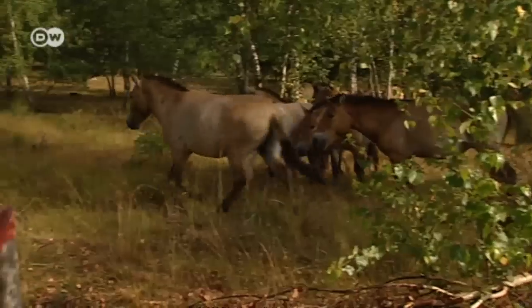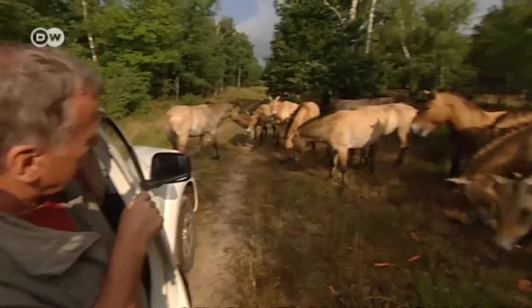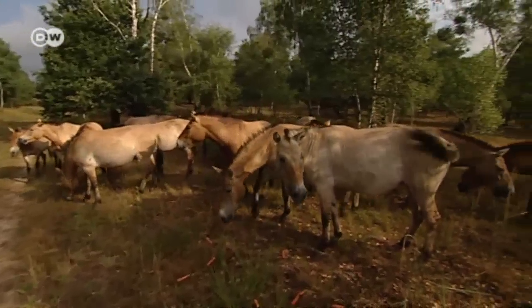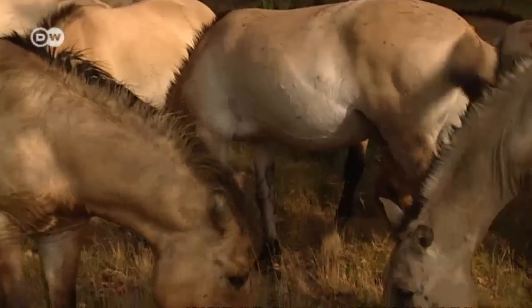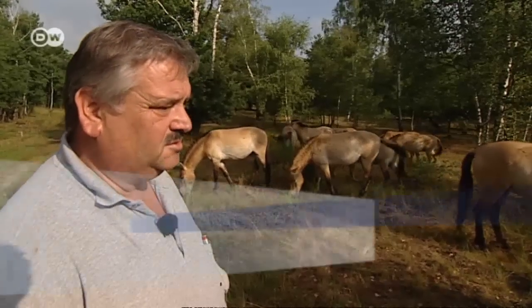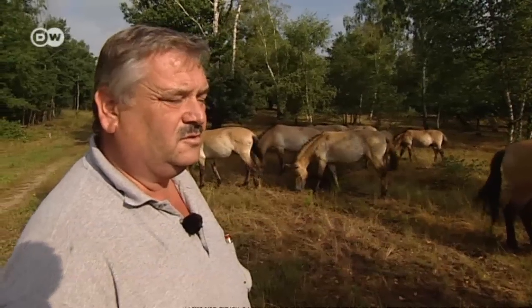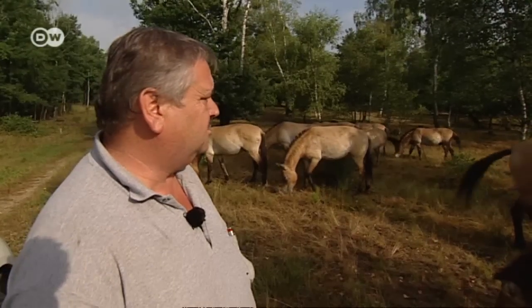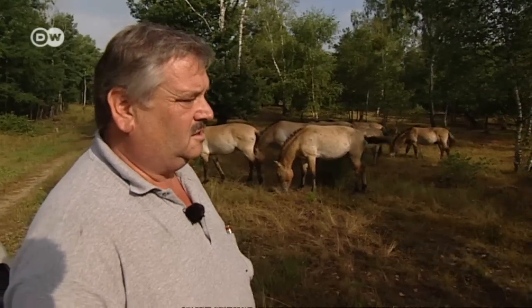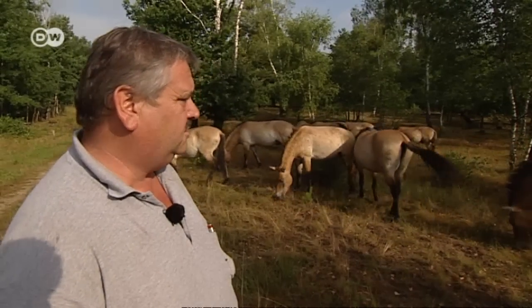Back at the Dürbaritz Heath, Detlef Baumung and his team have attracted the wild horses with some carrots to check whether the animals are healthy. Przewalski horses are practically extinct in the wild, so projects like this one help preserve the 4,000 still in existence around the globe. Last year we sent two mares to Mongolia to help increase the population in their native land. Its numbers are on the increase, so it's becoming a strong breed again.